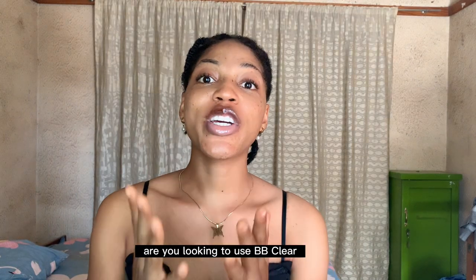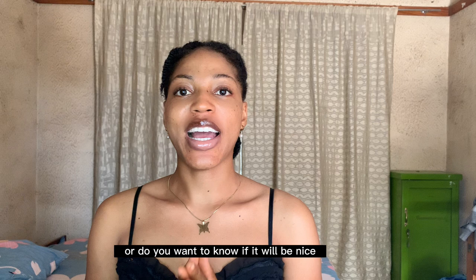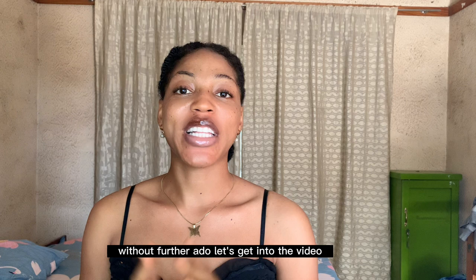Are you looking to use BB Clair, or do you want to know if it will be nice and if you can actually use it? Well, without further ado, let's get into the video.